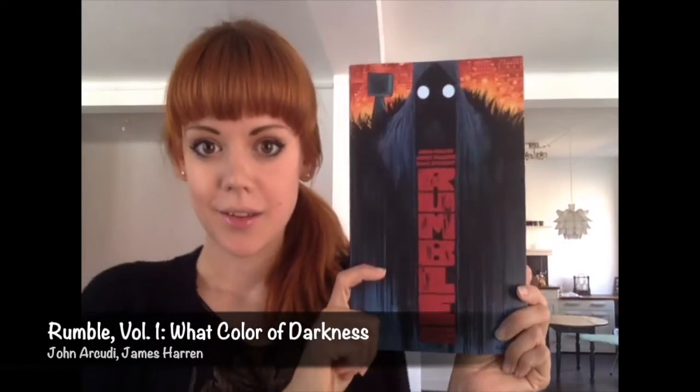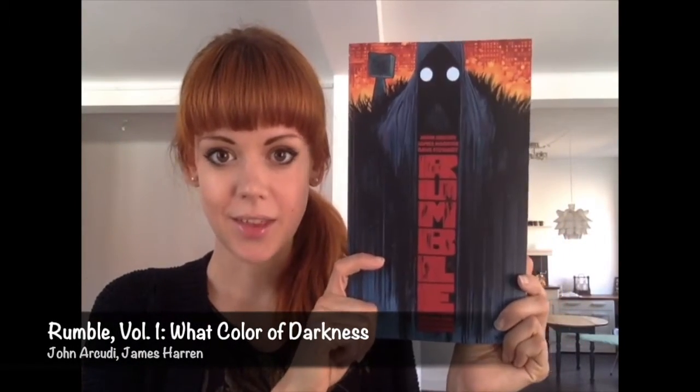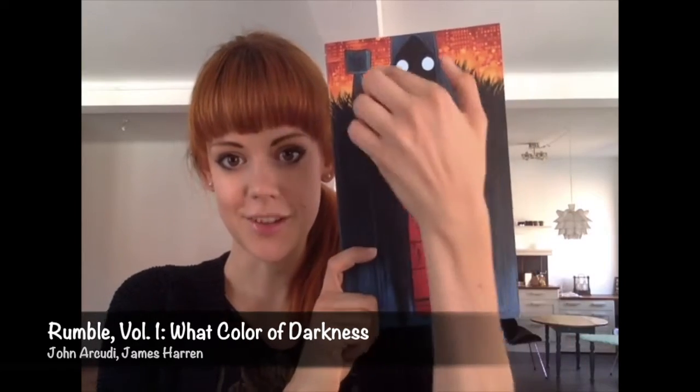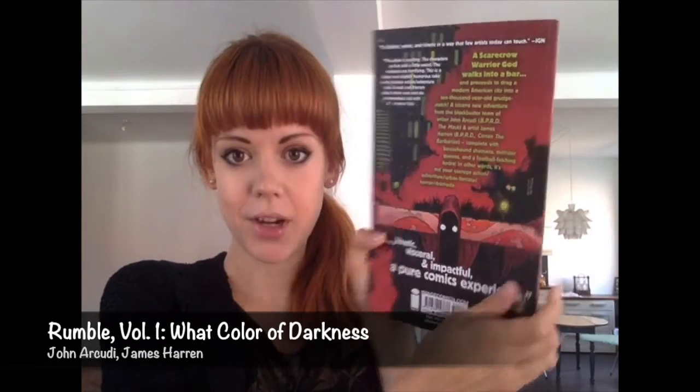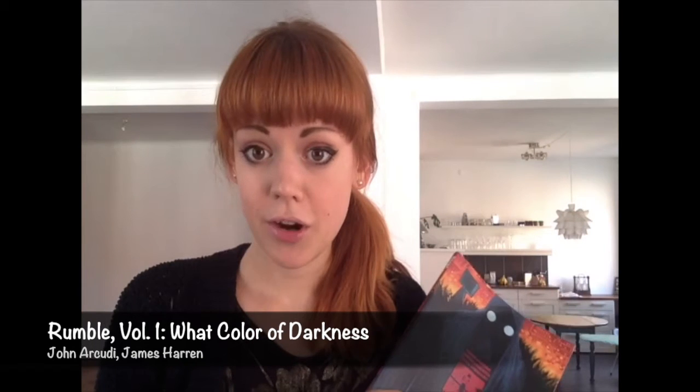The first one I'm going to talk about is Rumble. Looks like this. I think the cover is really cool with the title and everything. The back is quite pretty. So that's the cover. I'm going to talk about the artwork.